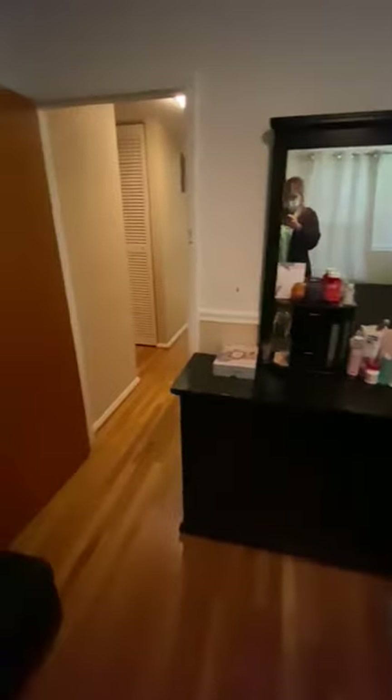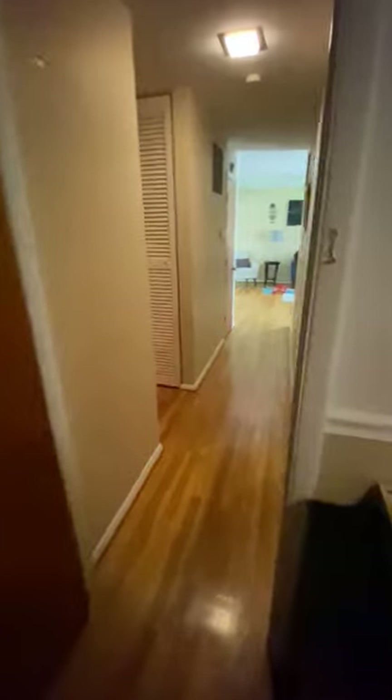Another hallway closet. And then your last bedroom. Closet. Closet. Closet.